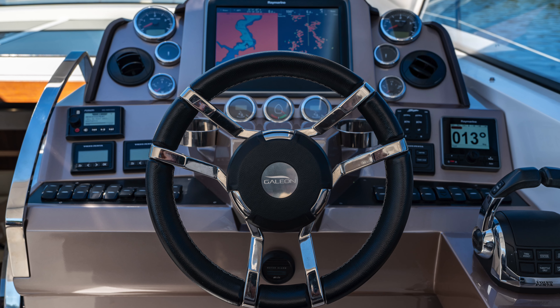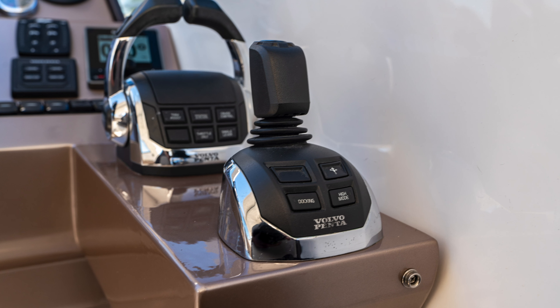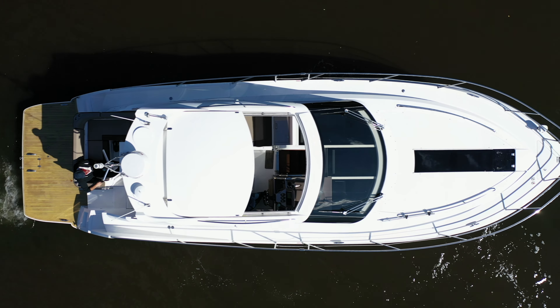The engine room houses two Volvo Penta D6-370 diesel engines that provide plenty of diesel stern drive power, with an extremely efficient capacity of 26 gallons per hour at 27-knot cruise speed.